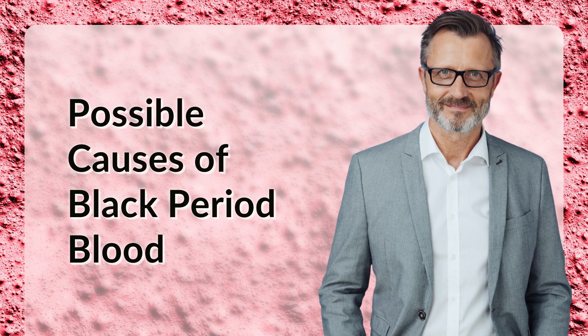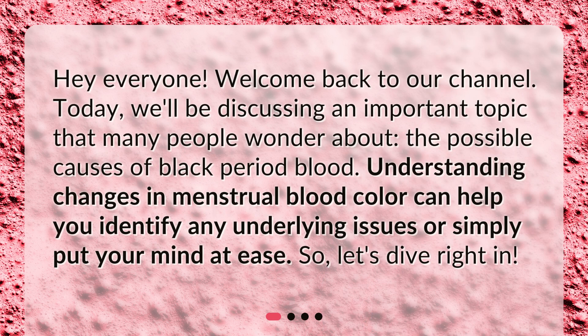Possible Causes of Black Period Blood. Hey everyone! Welcome back to our channel. Today, we'll be discussing an important topic that many people wonder about: the possible causes of black period blood. Understanding changes in menstrual blood color can help you identify any underlying issues or simply put your mind at ease. Let's dive right in.